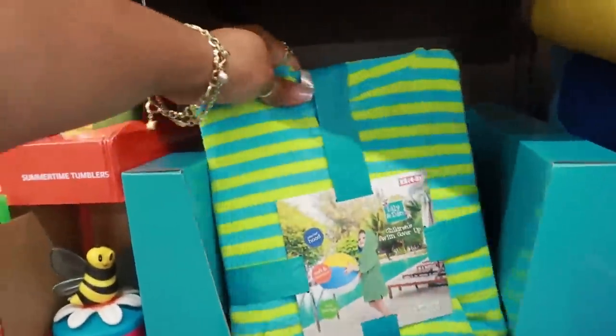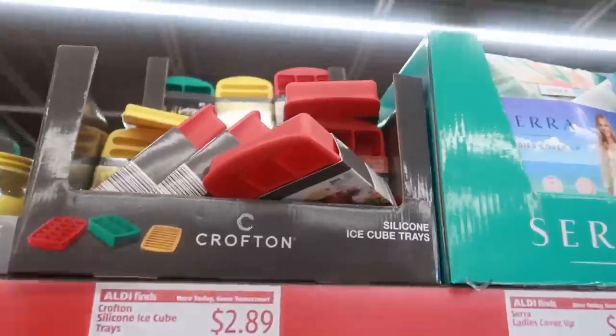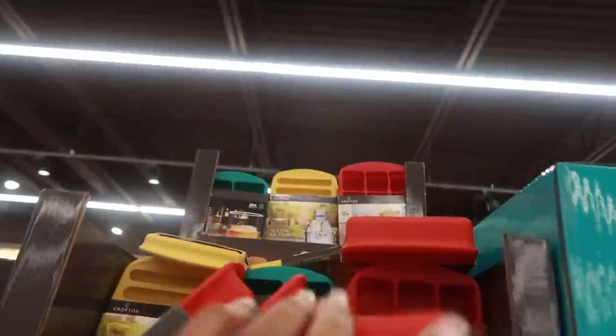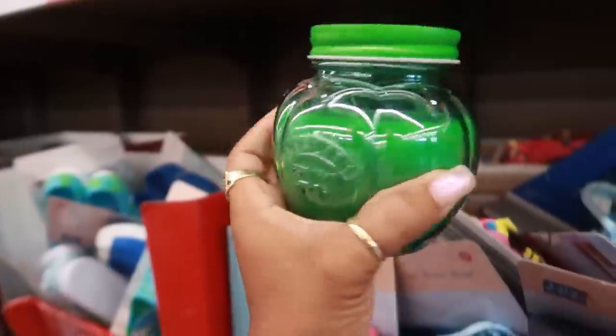Swim cover-up for $9.99. Silicone ice trays up here for $2.89, there's a few different colors. And some candles — fruit candles for $4.99.